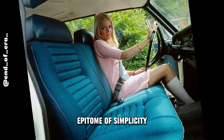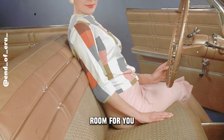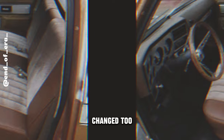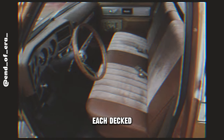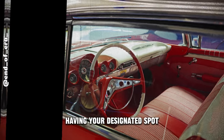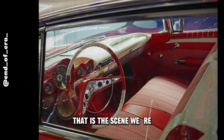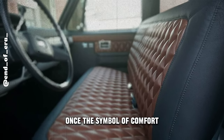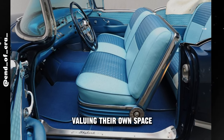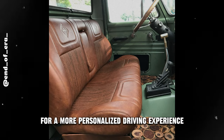Remember bench seats? They were the epitome of simplicity and space galore — room for you, your buddy, and maybe even your neighbor's dog. It was the era of cozy cruising. But safety rules shifted gears, and the landscape of what folks wanted in their rides changed too. Enter the era of individual seats, each decked out with built-in safety features. Bench seats, once the symbol of comfort and communal rides, slowly rode into the sunset — a blend of comfort, personalization, and car manufacturers adapting to demand for a more personalized driving experience.